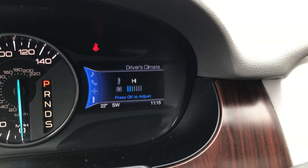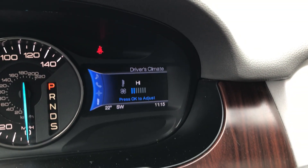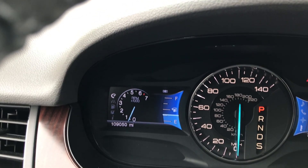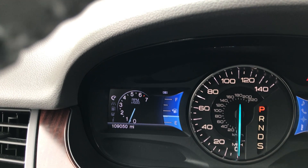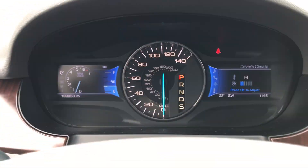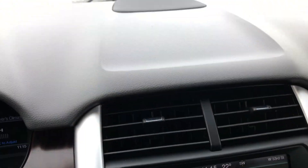One control allows you to make navigation changes or climate changes and more. Over here, that allows you to change what is displayed — from trip odometers to tachometer, anything you want to be displayed over there. No warning lights on — clean, clean car.